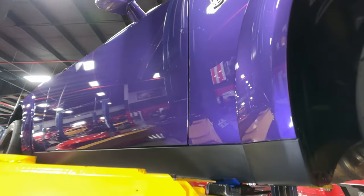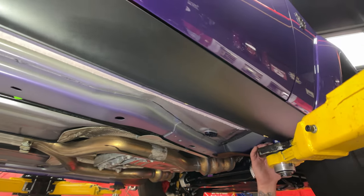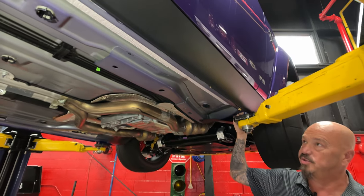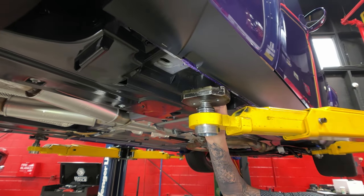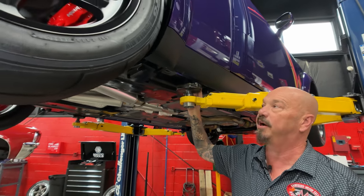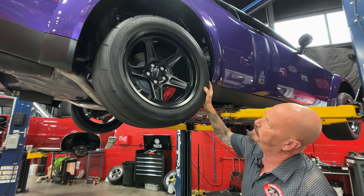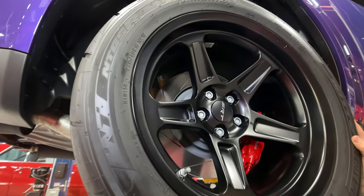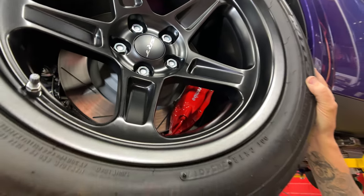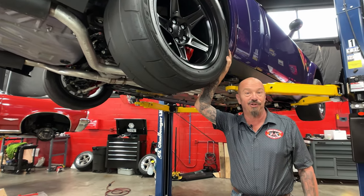Now you can look down the side here — everything is straight as an arrow. We've got these little hockey pucks that we put on the pinch weld to lift this, and they actually have a lift point here that you can put your lift on, so you don't need the hockey puck back here. Out back, I believe it's the same size — 315/40/18s — and again, Brembo brakes stopping it back here. Those Demon wheels are just looking sweet as can be.